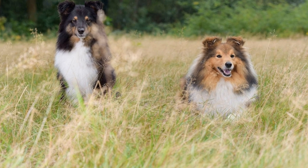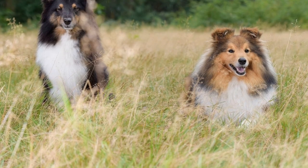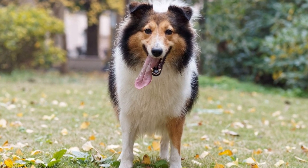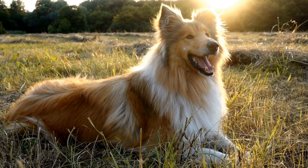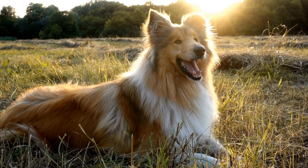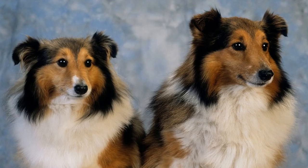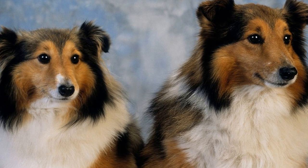However, despite their size and coat, many Shetland Sheepdogs can learn to swim with proper training and encouragement. It's important to introduce them to water gradually and in a positive manner. Start with shallow water and allow them to become comfortable before progressing to deeper areas. Using flotation devices, such as life jackets for dogs, can also provide added safety and reassurance. When training a Shetland Sheepdog to swim, it's crucial to be patient and provide positive reinforcement. Positive reinforcement training methods, such as treats and praise, can help create a positive association with water.